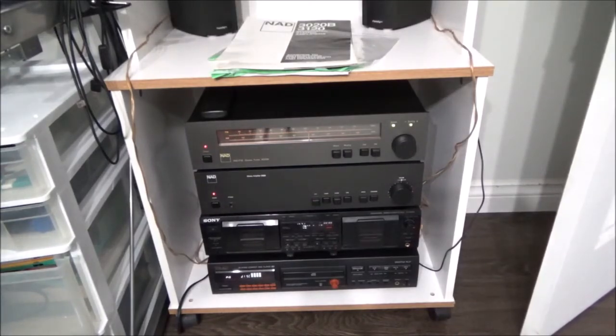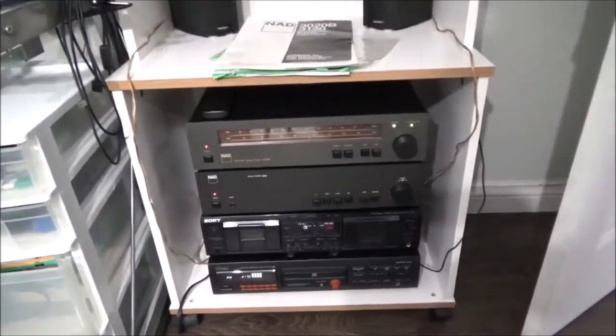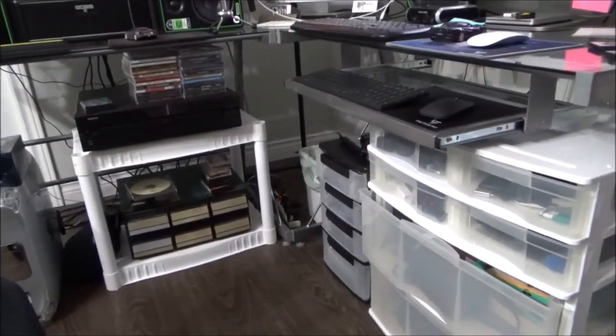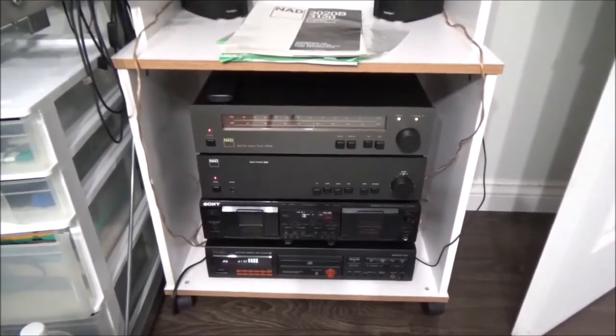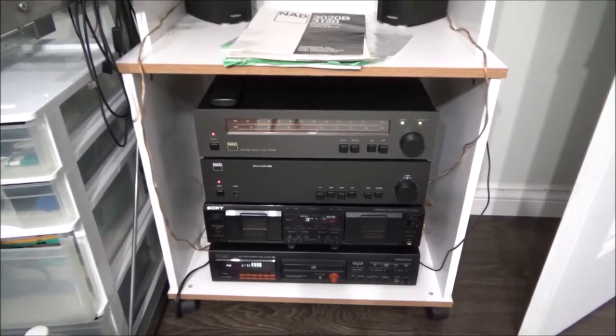Hey guys, welcome back! Did I ever get a score at Value Village — it's about flipping time. Their prices are going outrageous on everything. Last time I was in there looking at stereo equipment, they had a Sony amp they wanted $90 for, and there's nothing special about it other than it's old, yet an amp of similar age in silver they want 14 or 15 bucks. Anyway, I was in there yesterday and came across this NAD amp and preamp — the 3120 is the model — and the 4028 tuner, plus a Denon 5-disc carousel CD player. I walked out for a grand total of $27 and change with my wife's discount — they were asking $40 plus tax.